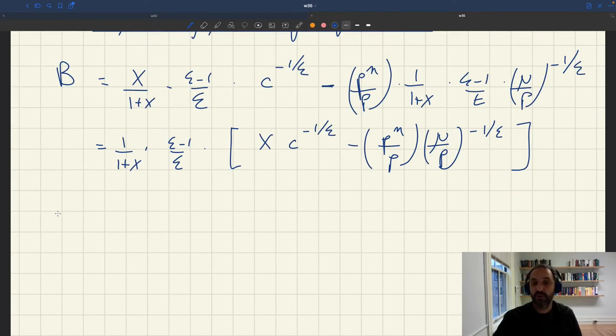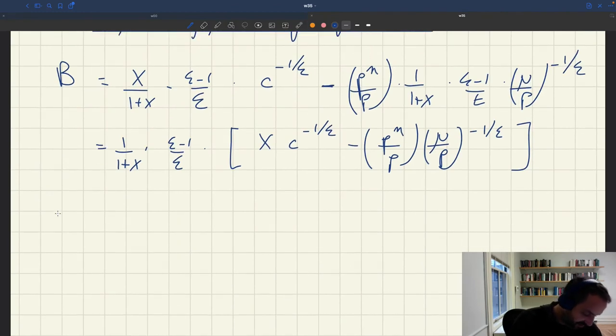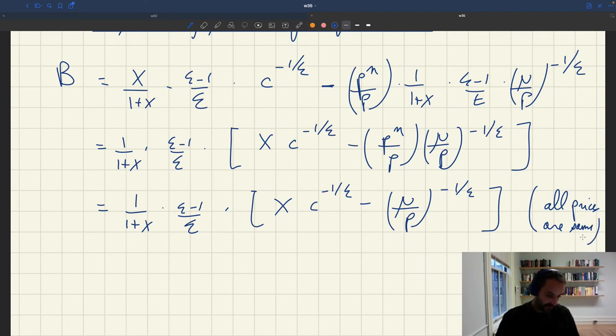We can simplify further using the same assumption that all prices are given by the price norm, so P equals PN. The PN/P factor becomes 1 and drops out, giving buyer surplus B = 1/(1+k) × (ε-1)/ε × [k × C^(-1/ε) − (μ/P)^(-1/ε)]. Now you may wonder: in this bracket we have a positive term with consumption C and a negative term with real wealth μ/P — how do we know the buyer actually derives a positive surplus?